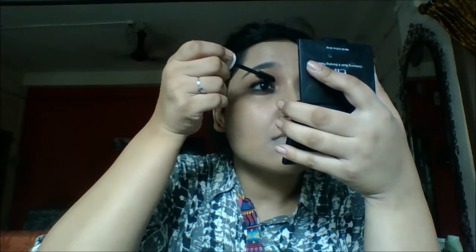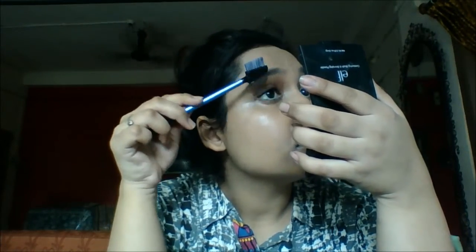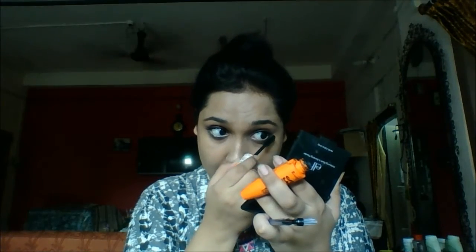I'm going to take the nude eyeliner from Oriflame and line my lower lash line so my eyes look wide awake. Then with the Scandaleyes mascara from Rimmel, I'm going to coat my lashes well — since we're using a brown liner, this is the only black in the look, so it should be really properly used. Then with the Real Techniques lash and brow boomer brush, I'm going to remove all the clumps and separate my lashes, because I want this look to be natural and clump-free.